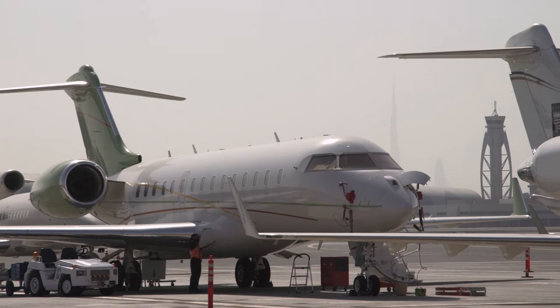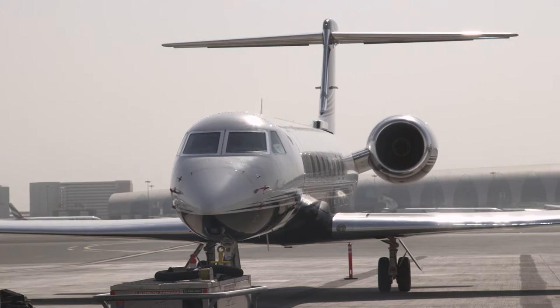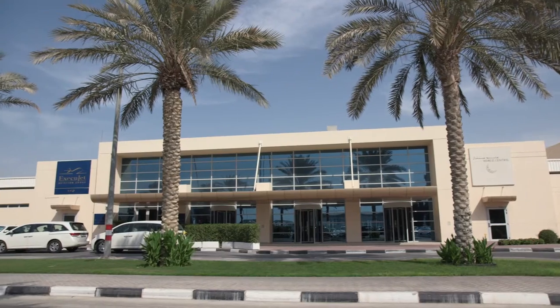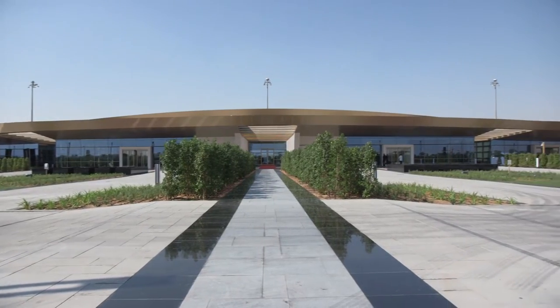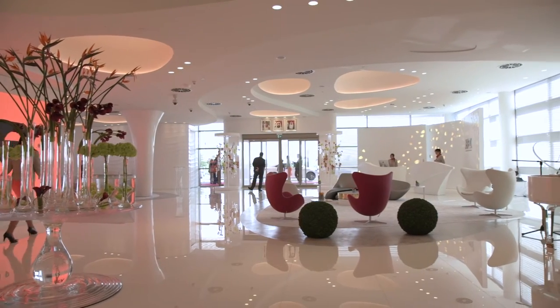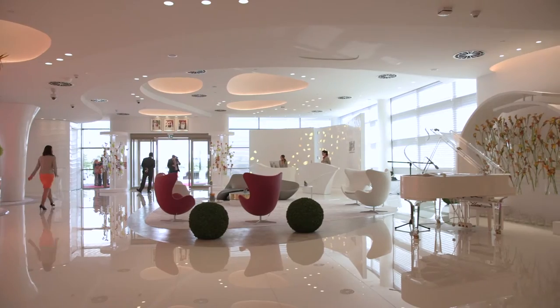For business jets traveling to and from Dubai, congestion at Dubai International Airport frequently means that it is hard to be assured of getting a landing or takeoff slot. Some Dubai FBOs, such as Execujet and JetX, have open locations at the new Al Maktoum International Airport, which is located away from the city center and offers a far less congested alternative at the vast Dubai World Central site.